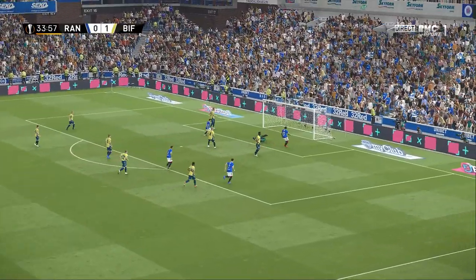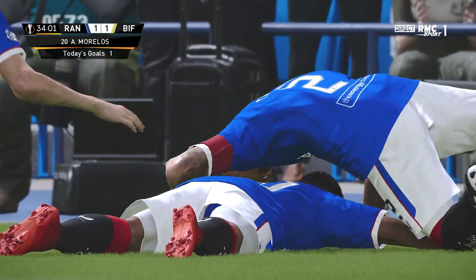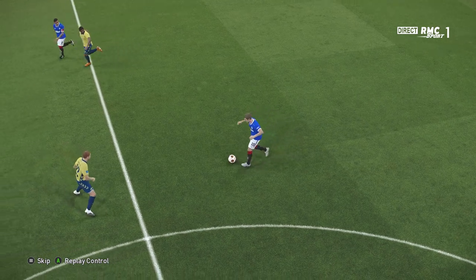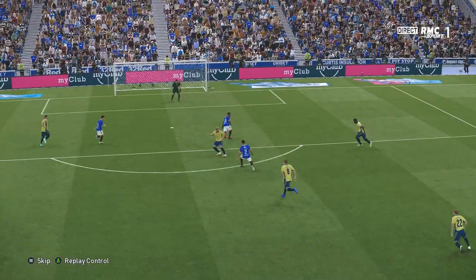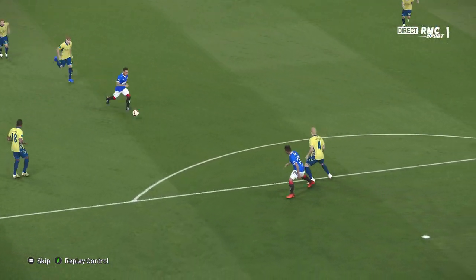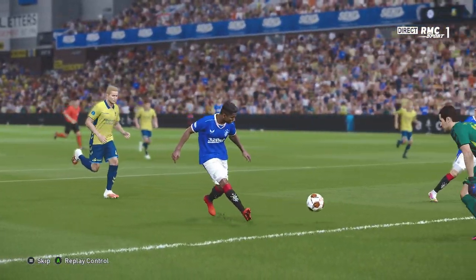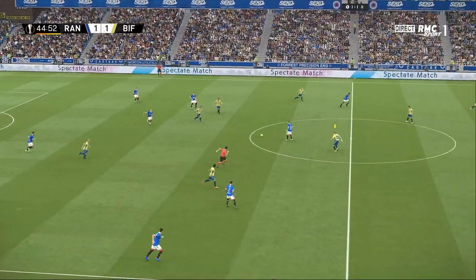It's going in — it's a goal! Time and space aplenty — he was never going to miss that. That's just a great finish, but it's down to very clever movement. You can see this has been obviously worked on in training; he knew exactly where he wanted the ball and it all came good.